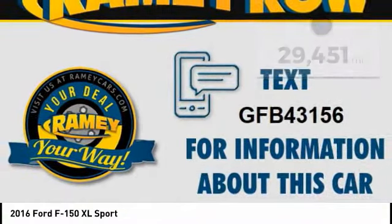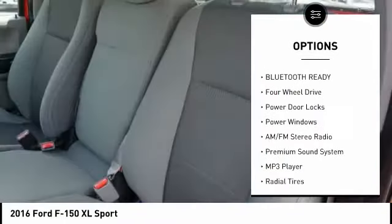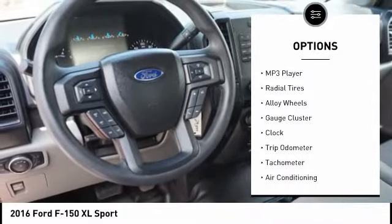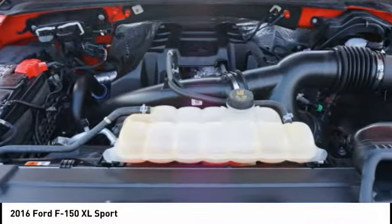Here are some of this vehicle's great options: anti-lock braking system, running boards, steering wheel audio controls, traction control, stability control, air conditioning, driver airbag, alloy wheels, driver side remote mirror, and power steering.